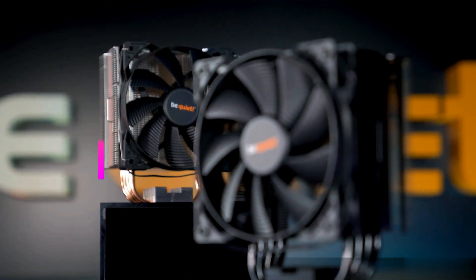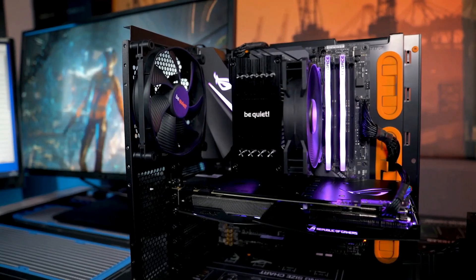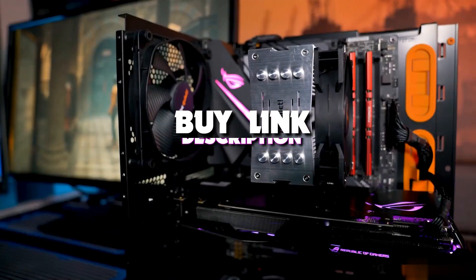Hello guys, today's video we're taking a look at the 5 best budget CPU coolers of 2022. And if you want more information, we also put the links in the description box down below.